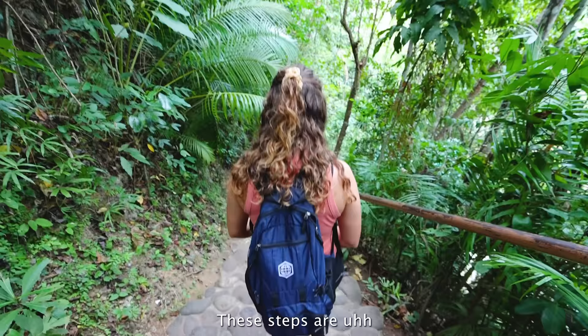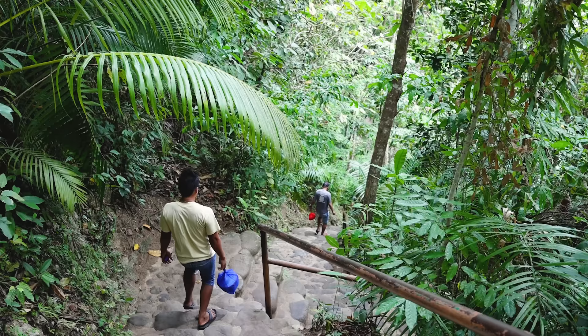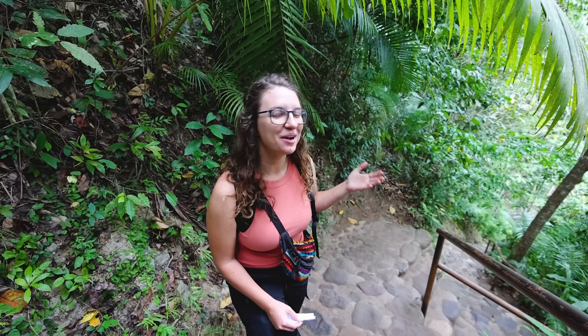These steps are a little bit more steep than I was expecting, even for your long legs. They're pretty hard on the knees, but I can't believe how green it is here. This looks insane right now — so green, so lush. You can already hear the waterfall. I'm loving this. Let's get down there!